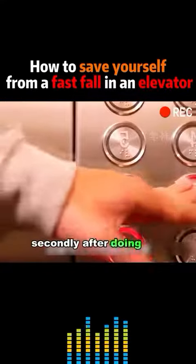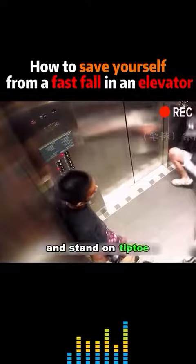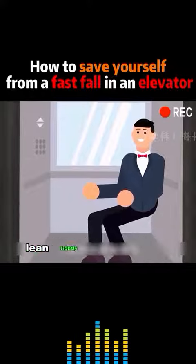Secondly, after doing the above steps, quickly find the elevator handrail and hold it tightly. Keep your knees bent and stand on tiptoe. If there is no handrail, crouch in the corner of the elevator and lean tightly against the wall.